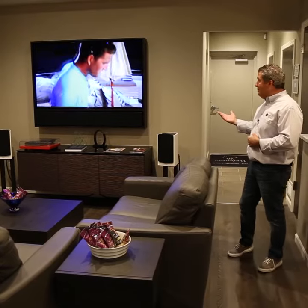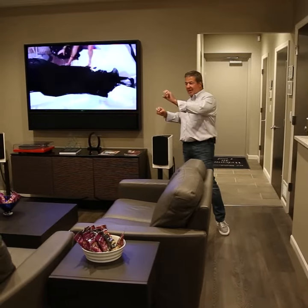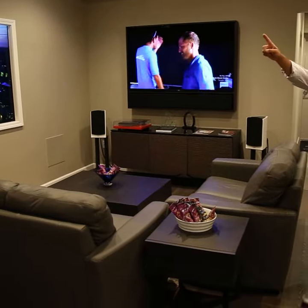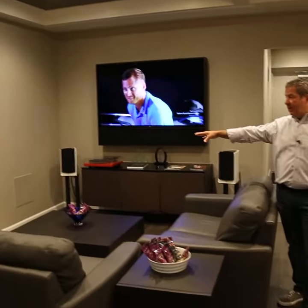It could be something as simple as a 65-inch TV with a custom three-channel bar underneath to create that left, center, right — which is part of 5.1 surround sound. We have two in-ceiling speakers to create the rear sound, and an in-wall subwoofer. All very, very clean.